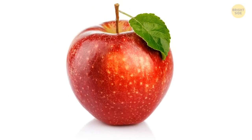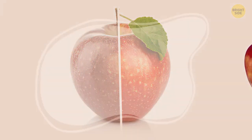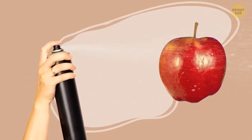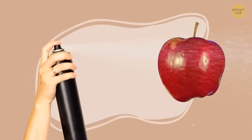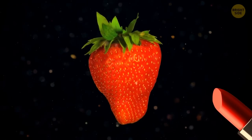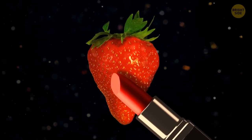Shiny and appealing fruits look that way because in the editing process, photographers increase saturation. There's another secret: they use hairspray to artificially add a bit of shine to the fruits. Speaking of fruits, there's one extra trick for strawberries — they use lipstick on strawberries to make them look redder. The right shade of red lipstick is almost a must.